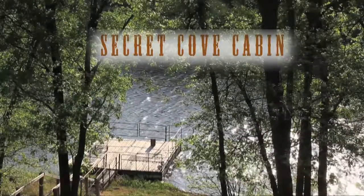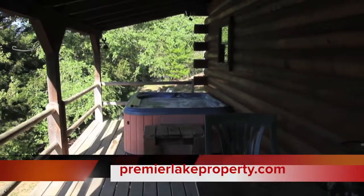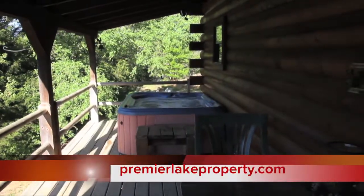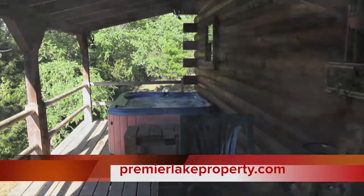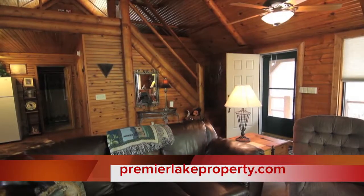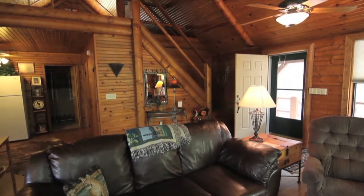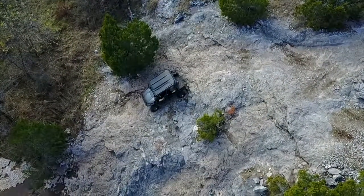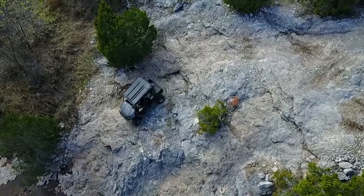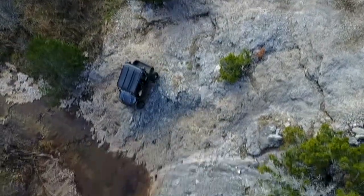If you do come up and spend some time with us, you need to check out Premier Lake Property and see one of the beautiful lakeside cabins you can book, complete with a hot tub to relax after a hard day of riding with ATV Outfitters. Just go to premierlakeproperty.com and you can book right online. Who knows — we may even put you and your family on the show, so give us a call.